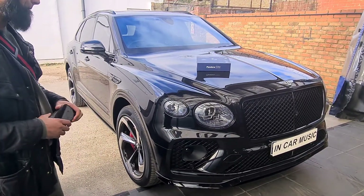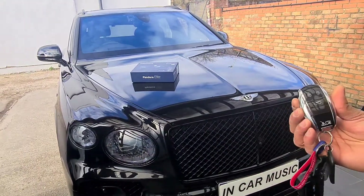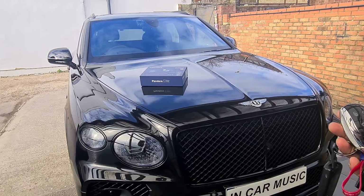Hi guys. So the customer basically carries on using the alarm at his car as normal — it arms the alarm and then disarms.